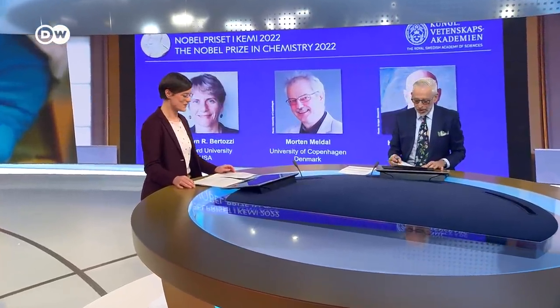Now with me in the studio is Lea Albrecht from our science department to break it all down. Click chemistry — it very much sounds like Lego to me. So what does it mean? It does sound like Lego to me as well, and actually that was the picture I first had in mind. It does sound like a game, and it kind of is — imagine Lego cubes.